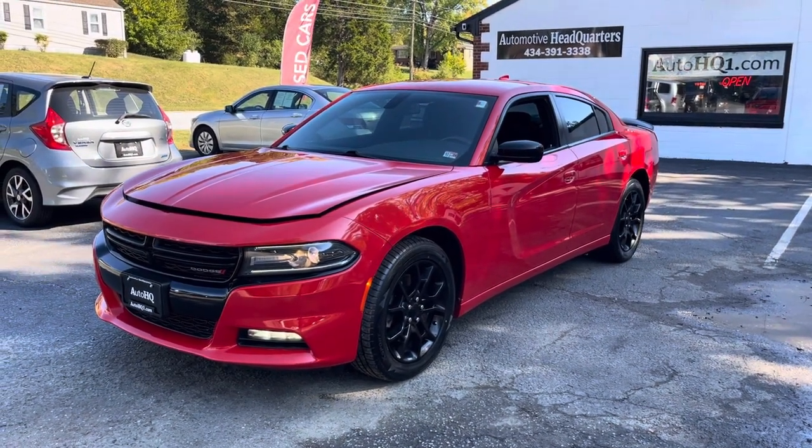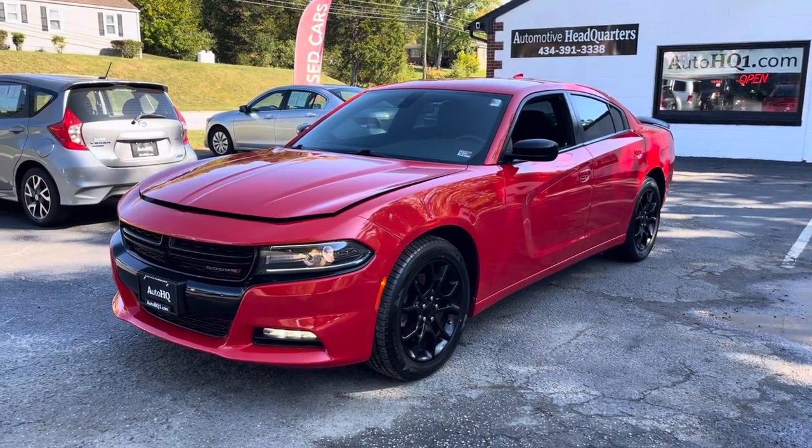Hey guys, Bryan Automotive Headquarters in Farmville, Virginia — your truck headquarters for Central Virginia, located right here on East 3rd Street.